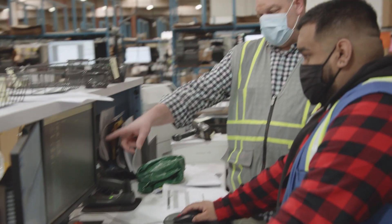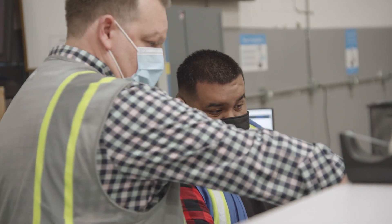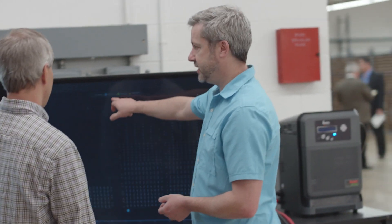The biggest advantage of using the bots is the trackability. We have several dashboards that we use on a daily basis — how much we've picked so far, what's remaining — then we toggle over and see the heat map: where the work is, where the bots are at any given time. The light bulb goes off when you show a client that one dashboard of the robots moving in the warehouse in real time, and it makes explaining what we do even easier.